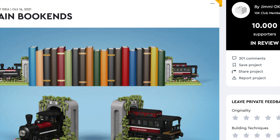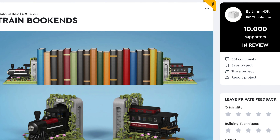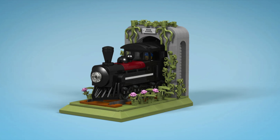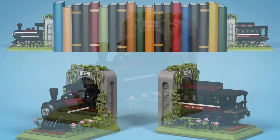Now let's look at a LEGO train model I've already talked about: LEGO Train Bookends. Yes, this achieved 10,000 supporters — congratulations! This model is too good-looking and creative, and hopefully this one will happen.